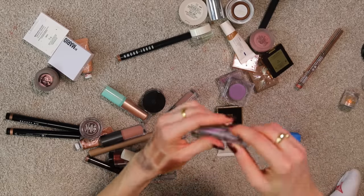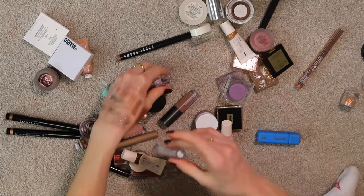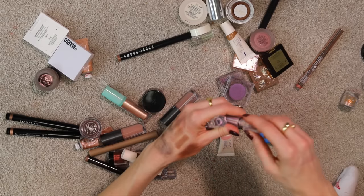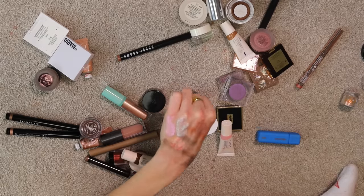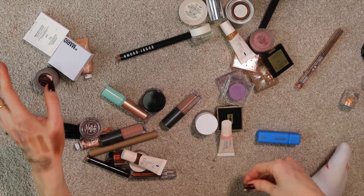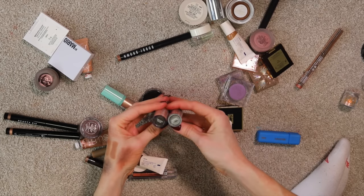This is Angel Heart — I bought all these because I liked Crazy for You so much. This is Lust — Lust is amazing, Crazy for You is amazing, but Angel Heart is kind of eh. It just doesn't shimmer in the light. I'm going to get rid of that one — I'm just tired of getting it confused with other things.